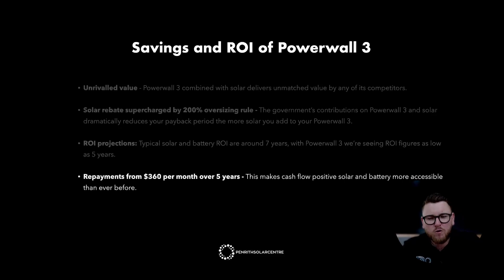This makes cash flow positive solar and battery more accessible than ever before. Now that Powerwall 3 and solar is available from around $360 per month, if you're spending anywhere from $1,100 plus per quarter on electricity, it will actually cost you money to not install one on your home. Because of cash flow positive solar, this has made Powerwall 3 more accessible to everyday homeowners. At the time of filming, interest rates are at an all-time high, and it's only set to get better, so we're confident that monthly repayments on Powerwall 3 will never supersede $360 per month.